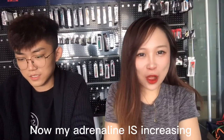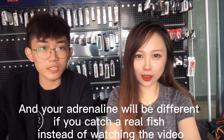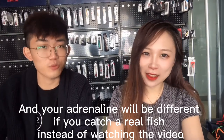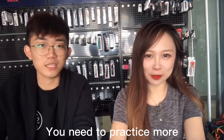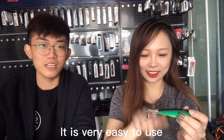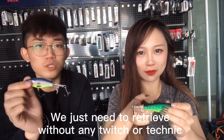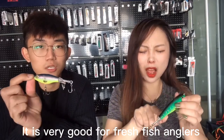Now my adrenaline is increasing — it's very exciting! Next time we can bring these surface lures fishing and your adrenaline will be different when you catch a real fish instead of just watching videos. It is very easy to use — you just need to retrieve, no twitching or other techniques required. It is great for anglers who are just starting to use fishing lures.